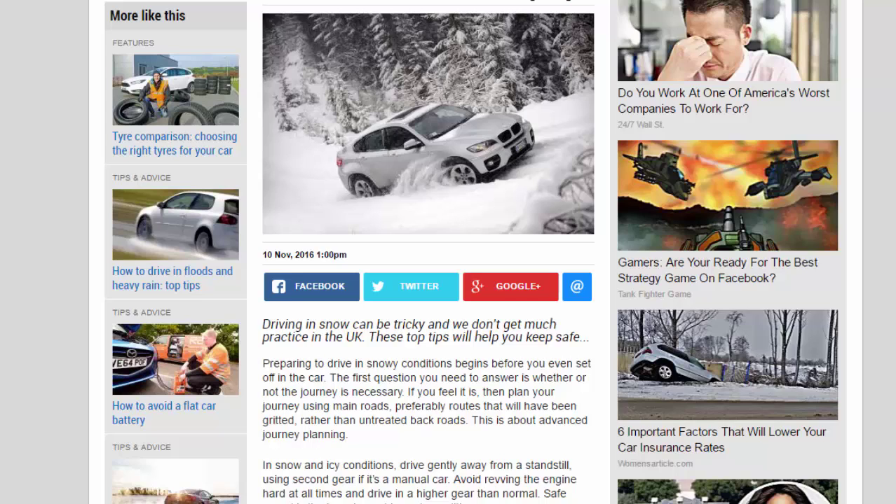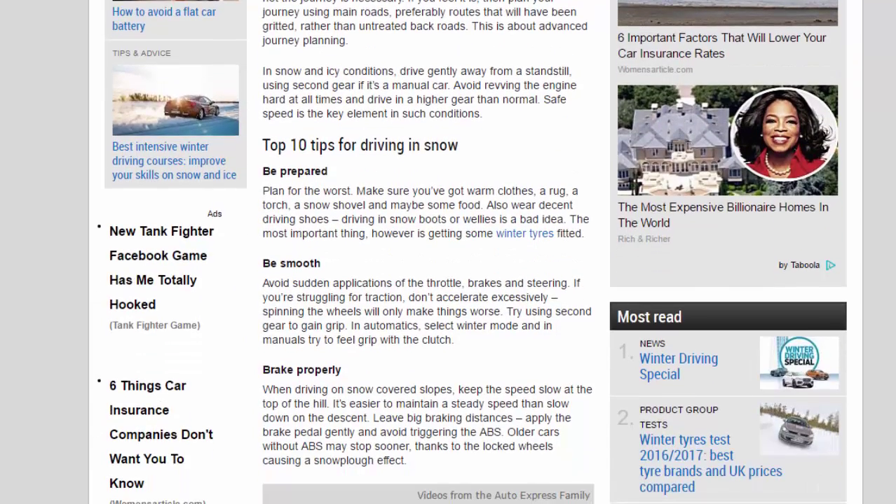If you feel the journey is necessary, plan it using main roads — preferably routes that will have been gritted rather than untreated back roads. This is about advanced journey planning. In snow and icy conditions, drive gently away from a standstill using second gear if it's a manual car. Avoid revving the engine hard and drive in a higher gear than normal.